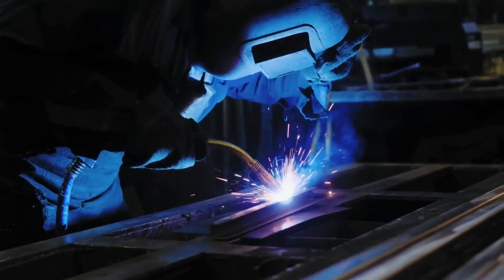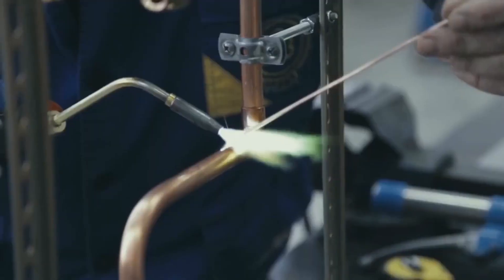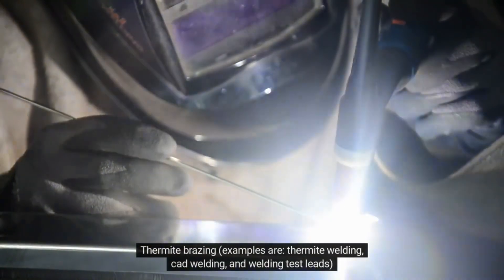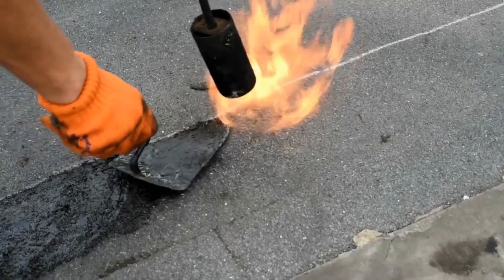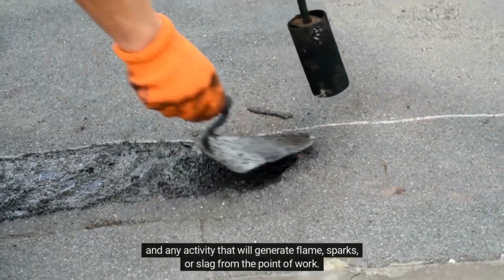Examples of hot work include, but are not limited to: strip welding, open flame grinding, use of a torch, thermite brazing — examples include thermite welding, CAD welding, and welding test leads — and any activity that will generate flame, sparks, or slag from the point of work.